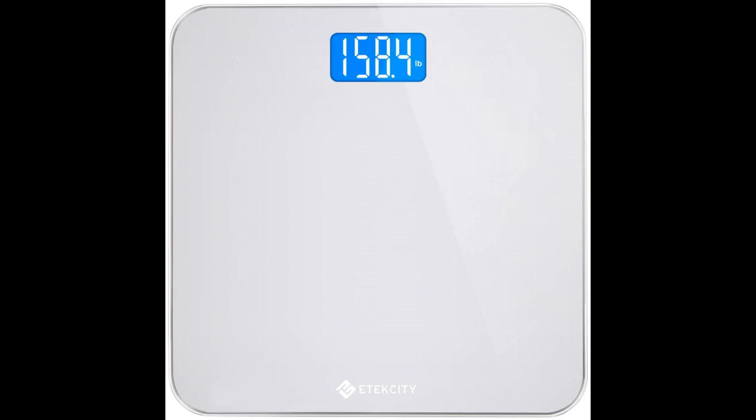Nice scale, kinda heavy, but definitely accurate as I could tell — used a different scale and got the same weight. Easy to use, just step on it and it will start. Worth a buy.